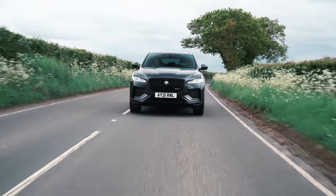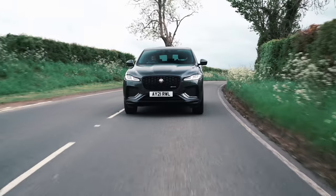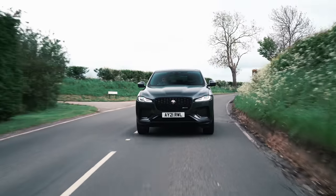What has changed about the new F-Pace? Mainly they've scrapped a few options — you can no longer get the entry-level rear-wheel drive, as they're all now four-wheel drive. You also can no longer get the manual gearbox; they're all fitted with the eight-speed ZF gearbox.